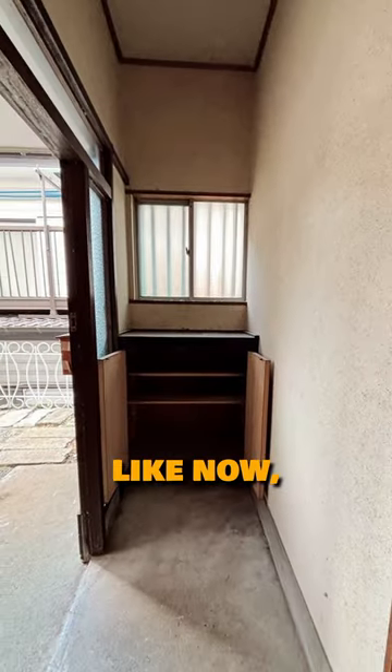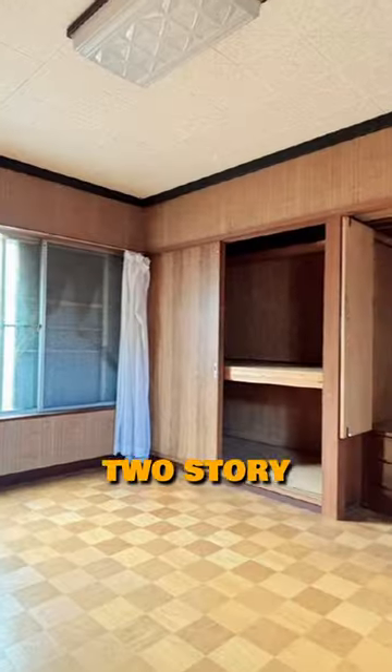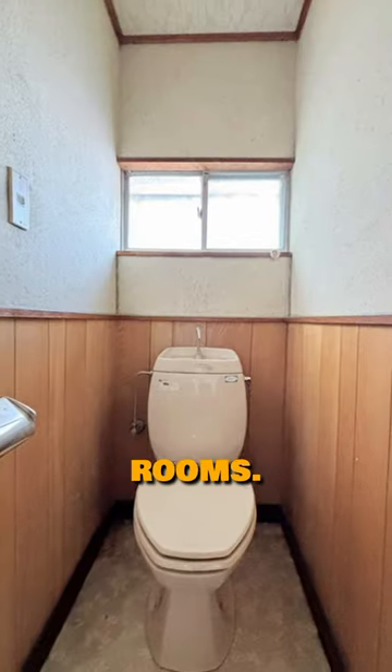Before I show you what it looks like now, let me show you some pictures of what it used to look like before the renovation. It's a two-story house with three rooms, kitchen, and dining room. Two of the bedrooms were tatami rooms.